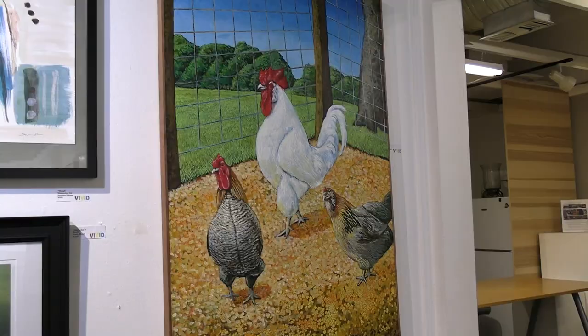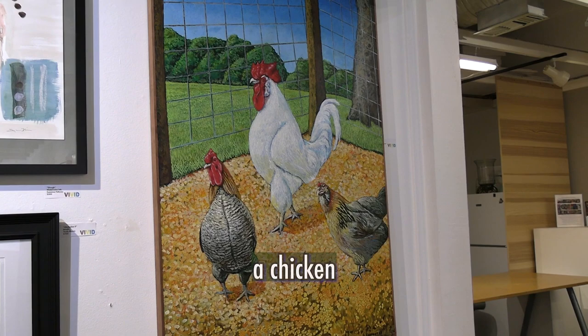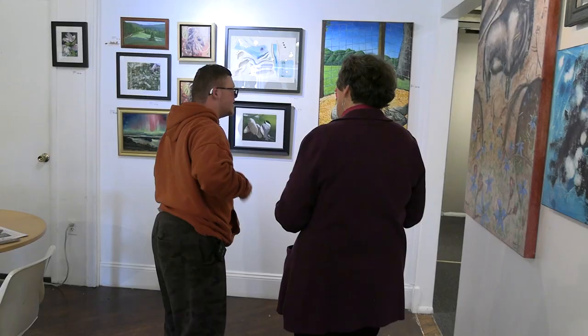Do you have a favorite color? Yellow. Yellow? My favorite color too. What I'd like you to do is find your very favorite piece in here, but my guess is a lot of folks like art about animals.